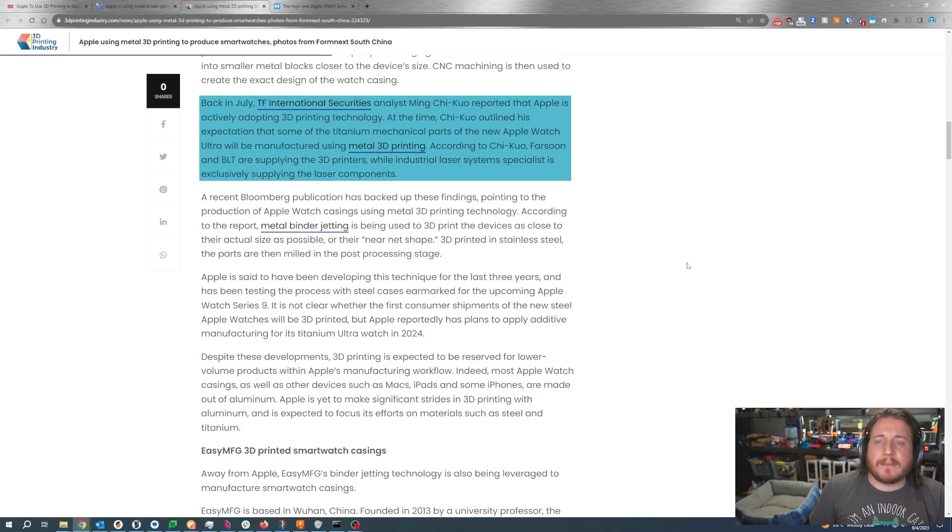Back in July, an analyst from TF International Securities reported that Apple is actively adopting 3D printing technology. They outlined the expectation that some of the titanium mechanical components of the new Apple Watch Ultra will be manufactured using metal 3D printing. According to this analyst, Farsoon and BLT are supplying the 3D printers, while an industrial laser systems specialist is exclusively supplying the laser components.